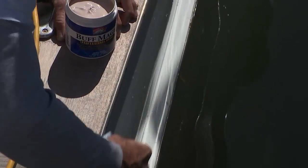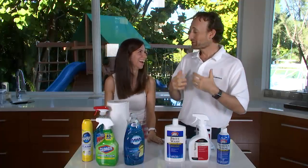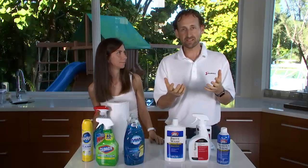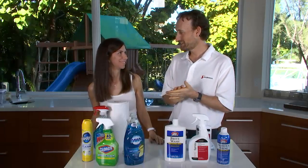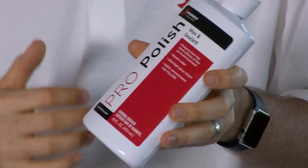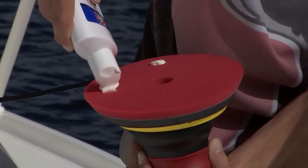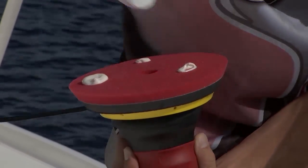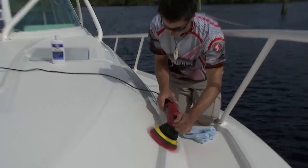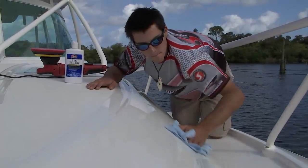After you've done that, we want to protect the boat. You're constantly putting sunblock on the kids, and one of the things that needs sunblock just as much as the kids is the boat itself — that's where the ProPolish comes in. This is a UV protectant for the boat. It's going to seal in all the pores of the fiberglass and protect it from those harmful UV rays. You're going to get a much longer lasting shine out of everything you've done to clean the boat.